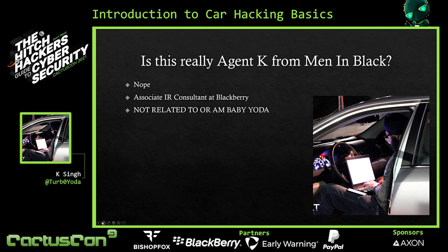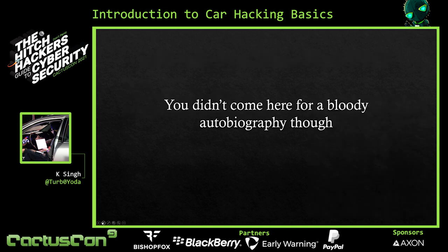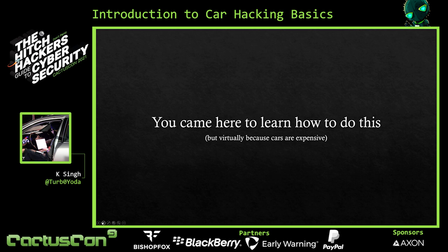With that said, I'm actually not Agent K from Men in Black, much as my name suggests. I can't pull off a suit for 30 minutes, let alone 24/7. I'm just an Associate Incident and Response Consultant at BlackBerry, and despite what my handle says, I am not related to nor am I Baby Yoda. Apparently that's a common misconception going around — sorry, not that cute. You didn't come here for my autobiography. You came here to learn to hack a car, but virtually, because cars are expensive and a bit of an investment.